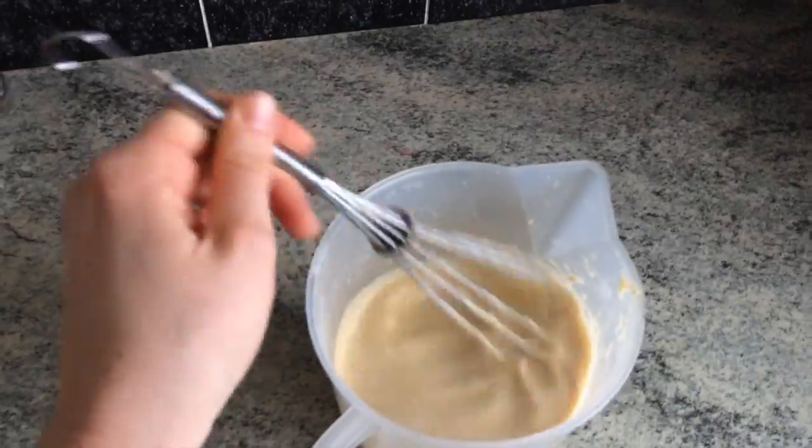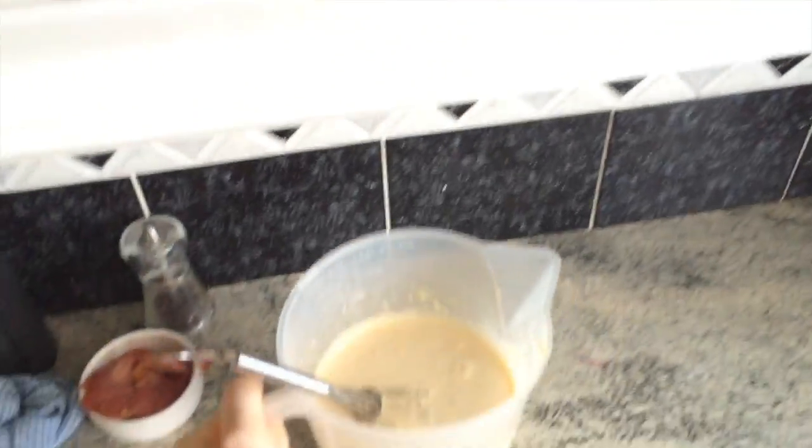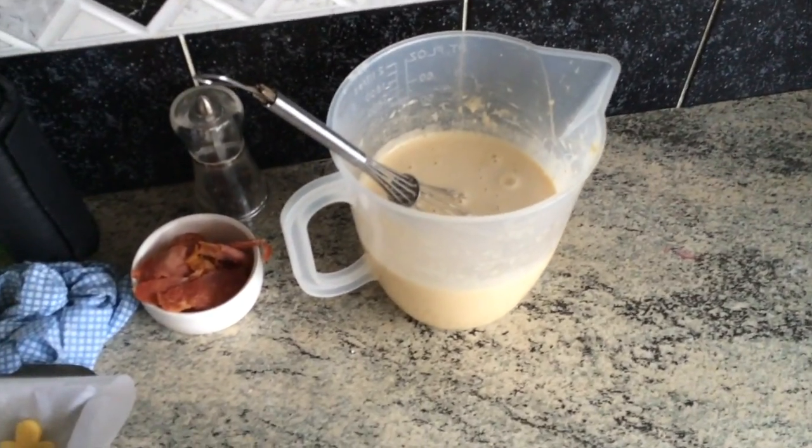This is Yorkshire pudding batter - make your own Christmas puddings! Aunt Bessie's is a rip-off and these are so much better and very, very nice.